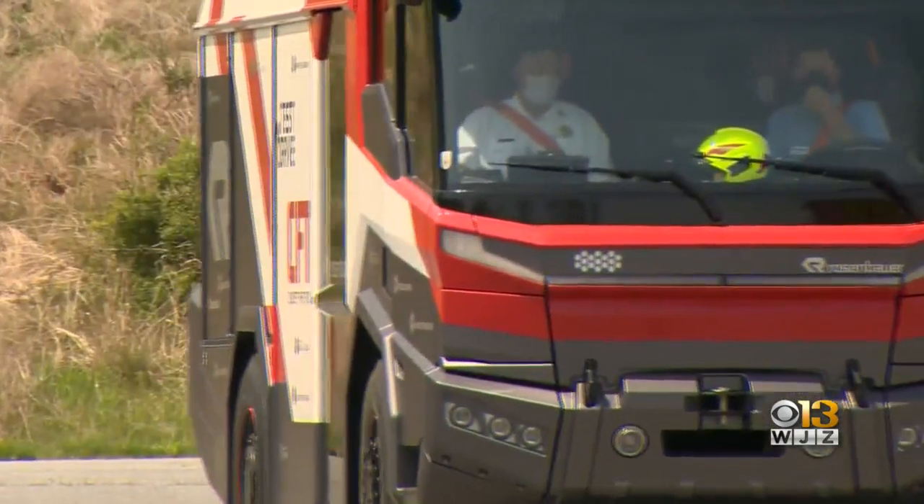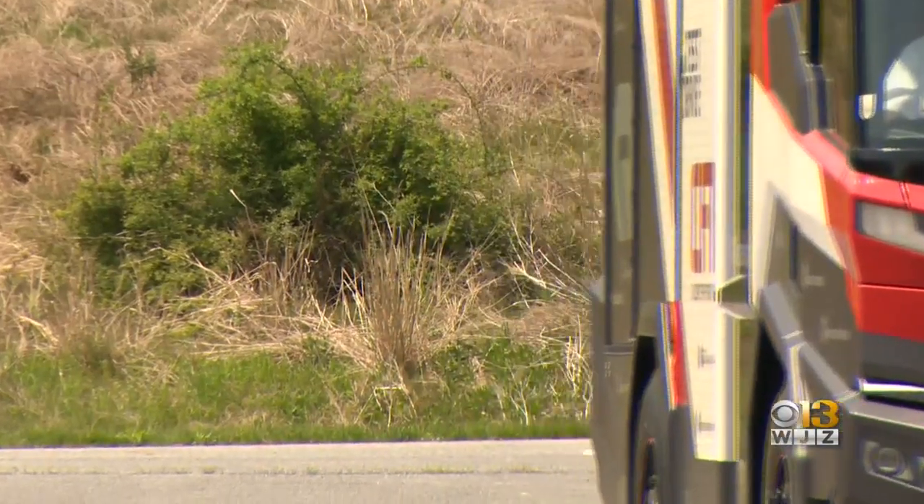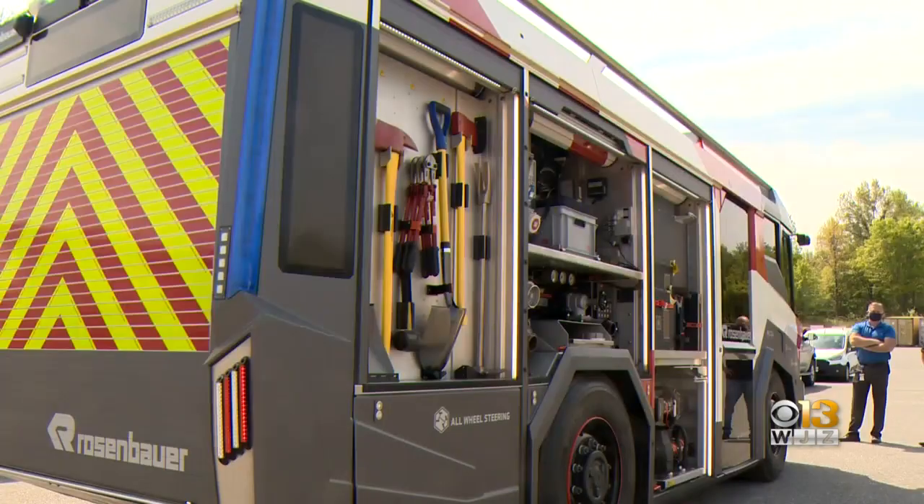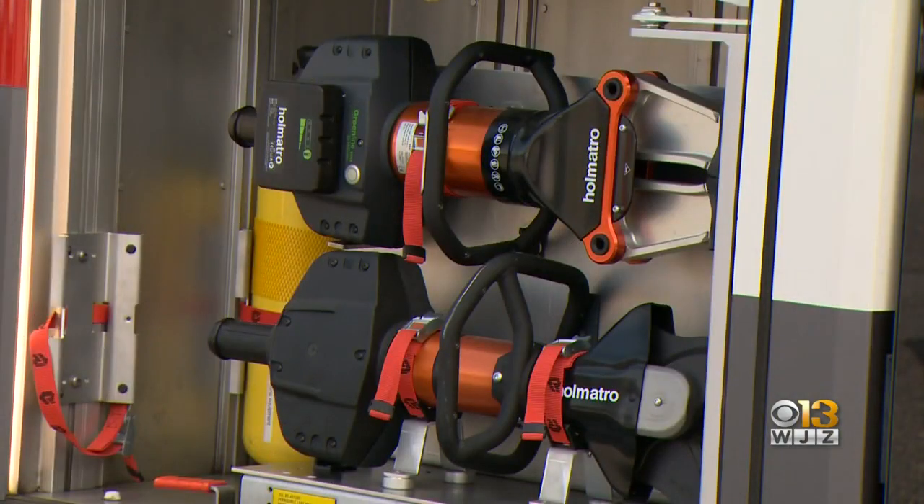The makers of the first all-electric fire truck are touring the country, showing off the future in firefighting technology. Sean Schreicher got behind the wheel and takes us for a ride. This behind us is the world's first electric fire truck — the RT, for revolutionary technology. It's technology that took Rosenbauer America six years to develop, and they're now on a cross-country tour showing off their eco-friendly firefighting machine.